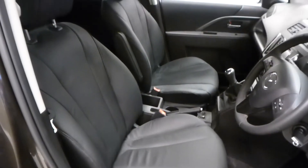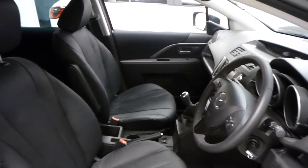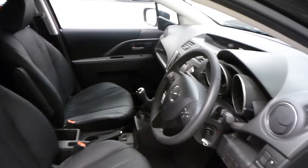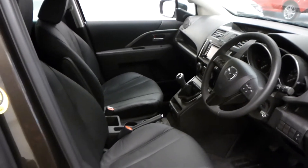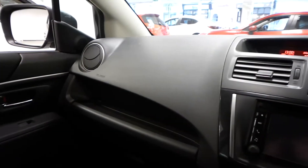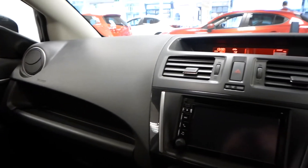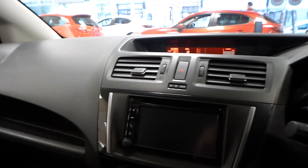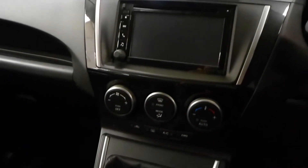The Mazda 5 interior benefits from a leather steering wheel, a 6.1-inch touchscreen satellite navigation with audio and Bluetooth hands-free, and climate control air conditioning.